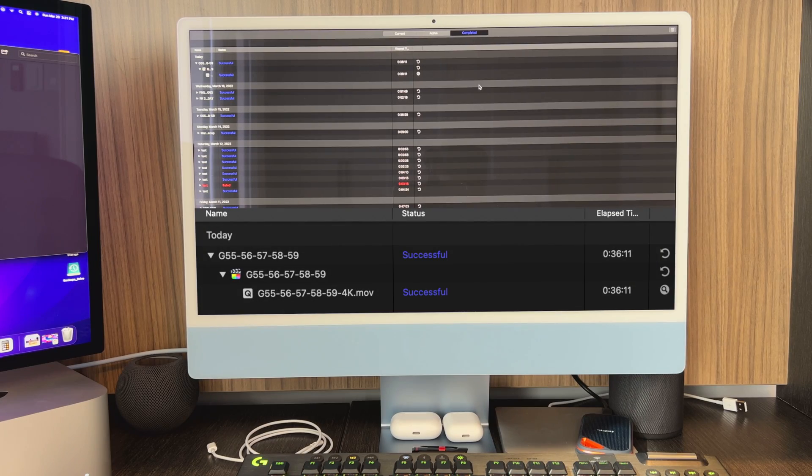The export is done. The M1 Max came in at around 34 minutes and 16 seconds or so, and there wasn't too much of a difference. I'm pretty surprised — I would have thought we'd get more of a difference here.